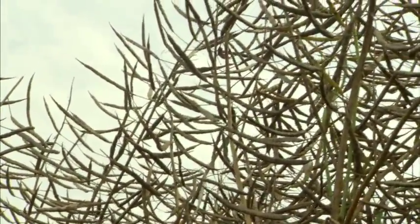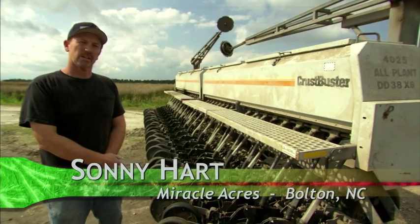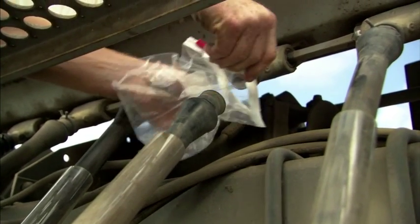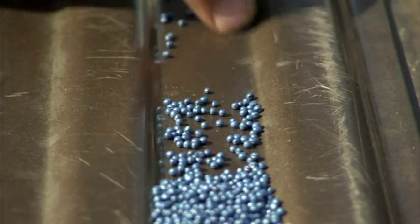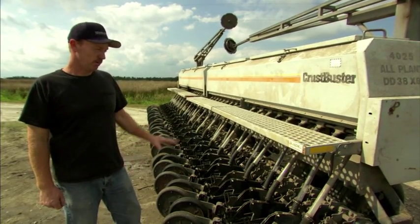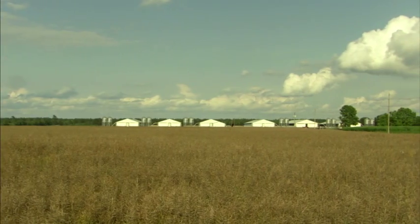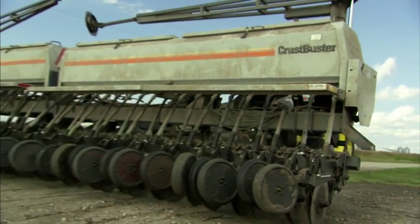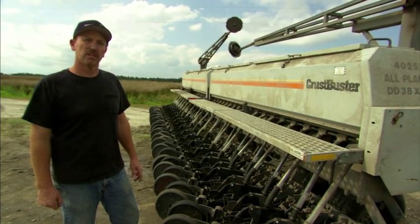We looked at our factory recommendations on our planter and went by those recommendations, and were able to do a good job planting with a grain drill. We pulled a seed tube off, put a plastic baggie on it, pulled it about 50 feet, and counted the seeds to establish how many we'd have per acre. We put enough seed to plant 10 acres, realized we were planting a little too much, readjusted, and ended up averaging about 2.9 pounds per acre — it worked out pretty close.